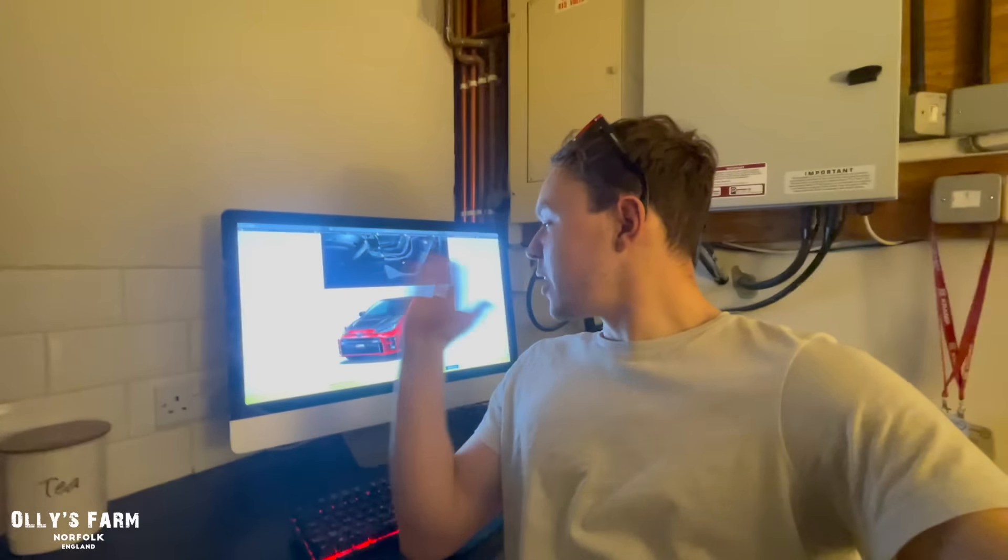Another option is I sell the Defender, trade that in, and just get a GR Yaris or something like that — a little hot hatch to go as my main workhorse. It depends what I can stretch to, I suppose, and what you want to invest in.